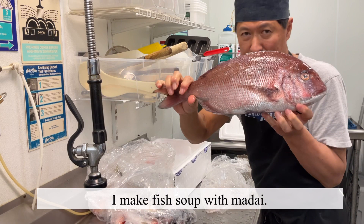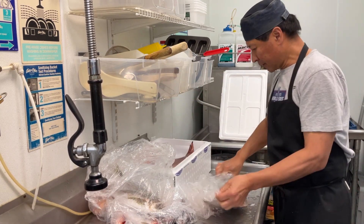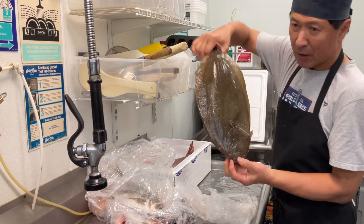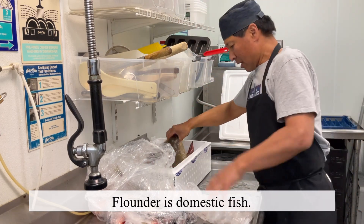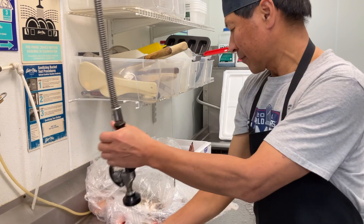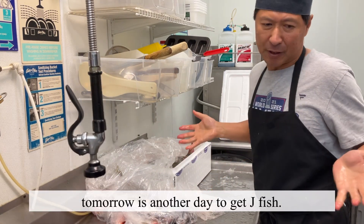This is sea bream, and this is not from Japan, but I got a flounder coming from the Northeast. Flounder, right? I'll talk a little bit later about this kind of fish. And I'll show you one more time tomorrow — it's Friday — what kind of fish is coming.